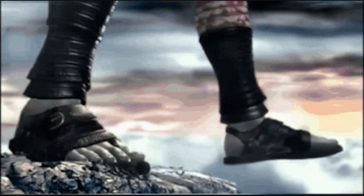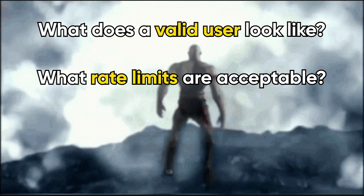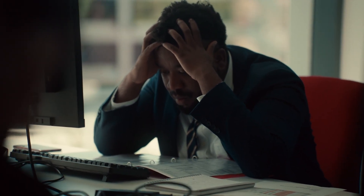Instead of jumping straight into code when told to build a login, pause and ask: what does a valid user look like, what rate limits are acceptable, how will errors surface to the user, and what are the failure modes? That short investment in clarifying assumptions prevents hours of wasted work later and gives you a roadmap for testing.